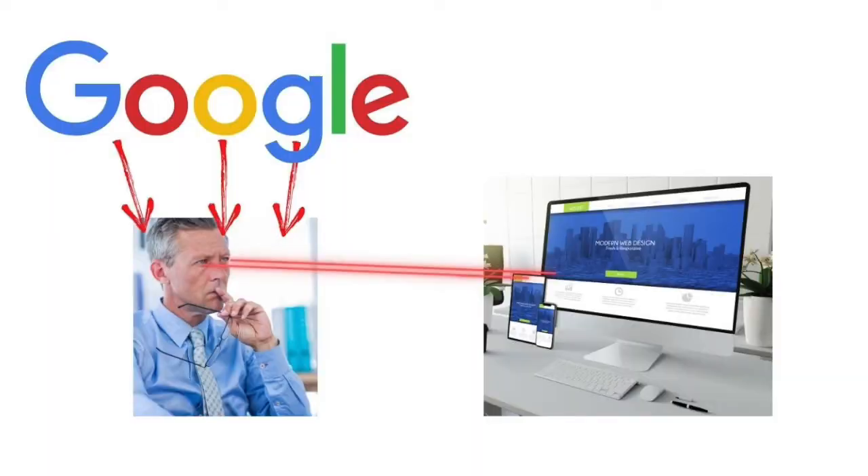At the end of the day, Google and human behavior are going to be one and the same. What Google's looking for in a website is what a human being is going to be looking for. If a human being likes a particular website, Google is more likely to like it too. If a human being can read the website and know what it's about, there's a hundred percent chance Google's algorithms will do the exact same thing.